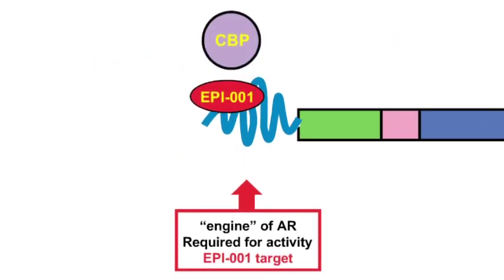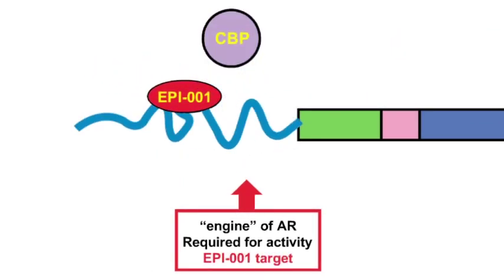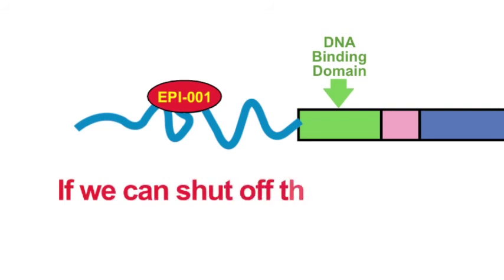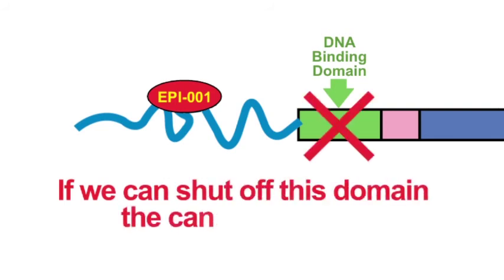Our inhibitors directly bind and cause a change in the shape of this region so that it can't interact with other proteins to be active — to turn on those genes involved in proliferation that keep the cancer cells alive. So if we can shut this off, the cancer cells will actually die.